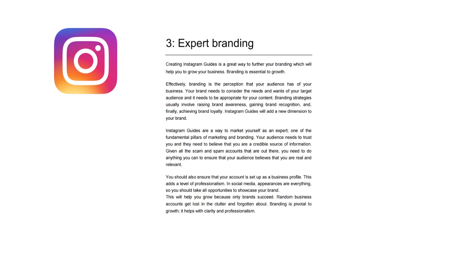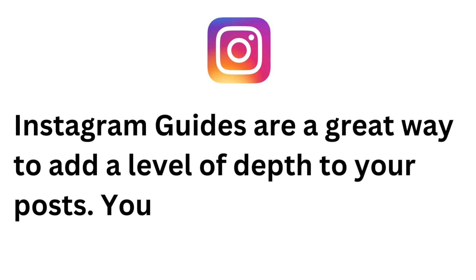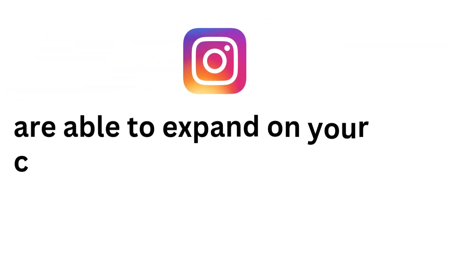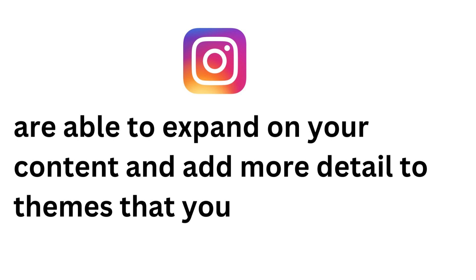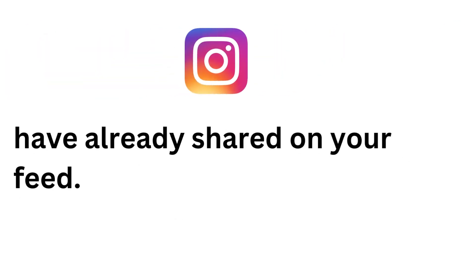You should also ensure that your account is set up as a business profile. This adds a level of professionalism. In social media, appearances are everything, so you should take all opportunities to showcase your brand. This will help you grow because only brands succeed. Random business accounts get lost in the clutter and forgotten about. Branding is pivotal to growth — it helps with clarity and professionalism.